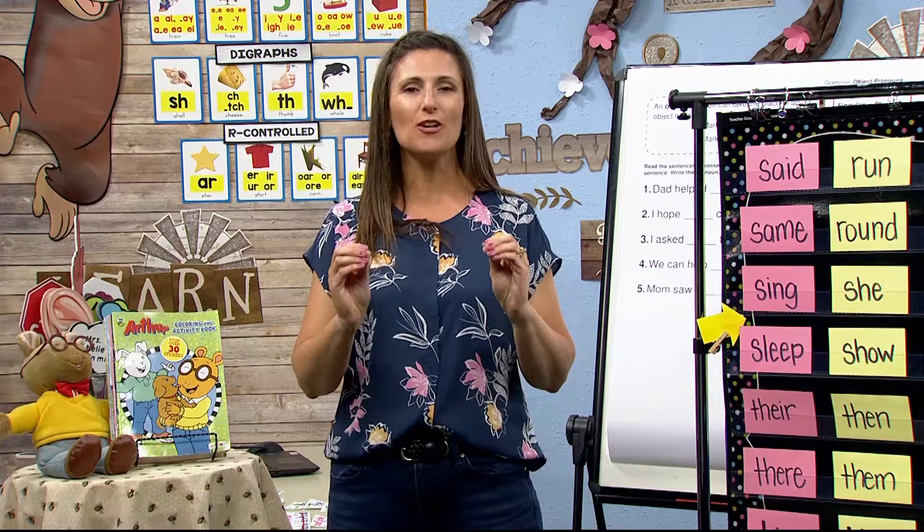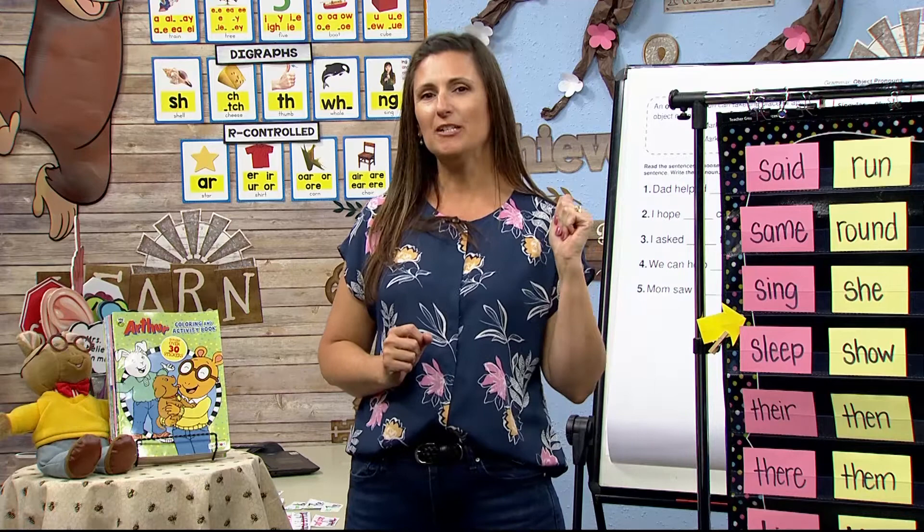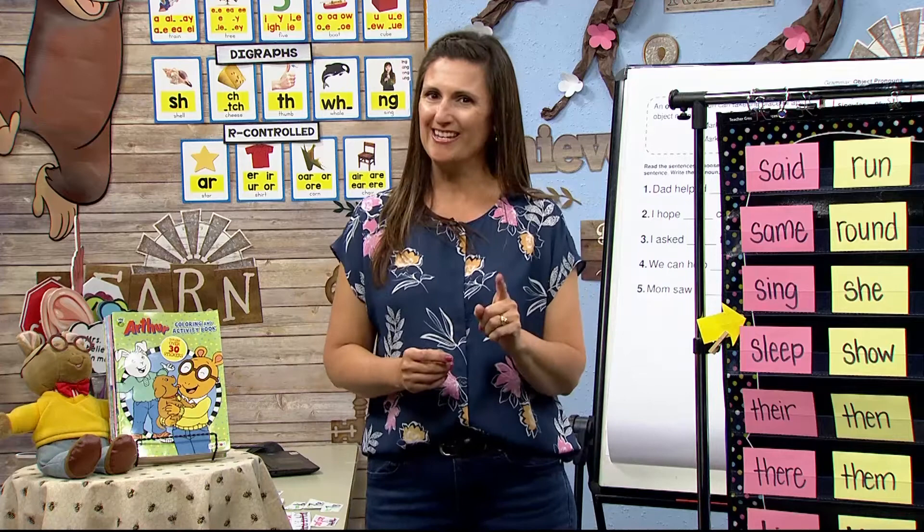Today I have a couple of things we're going to do. We're going to warm up by looking at some high frequency words, a little bit of grammar with some pronouns, and then we're going to dig into that book review. Are you ready to start today?